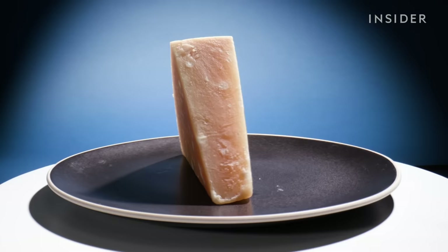The other tell is taste. Parmigiano-Reggiano, depending on the age, will have those crystals that pack a fruity and nutty flavor.